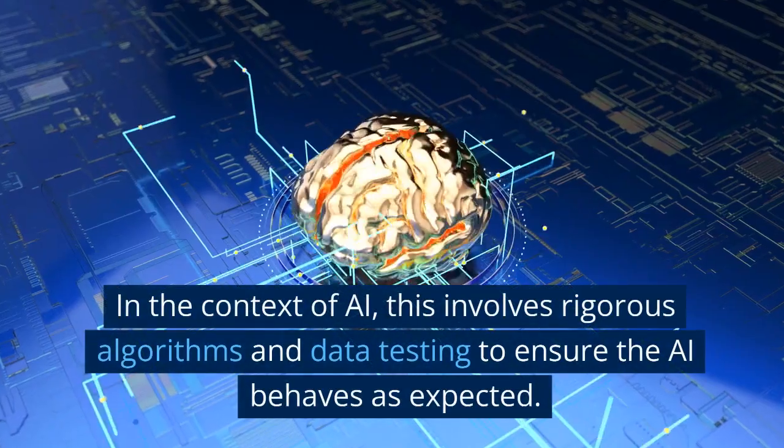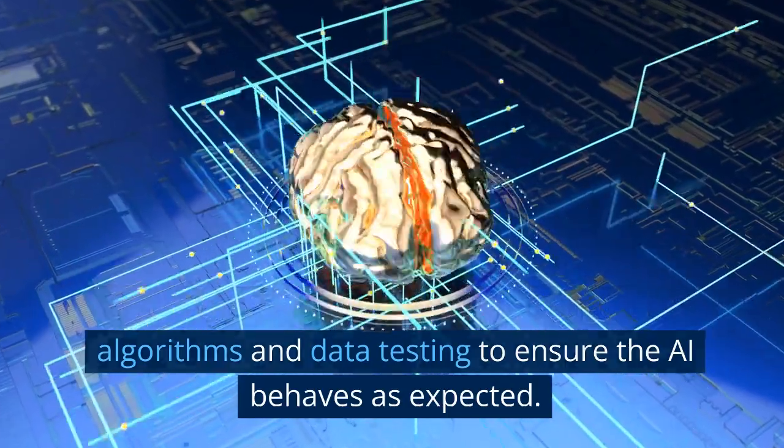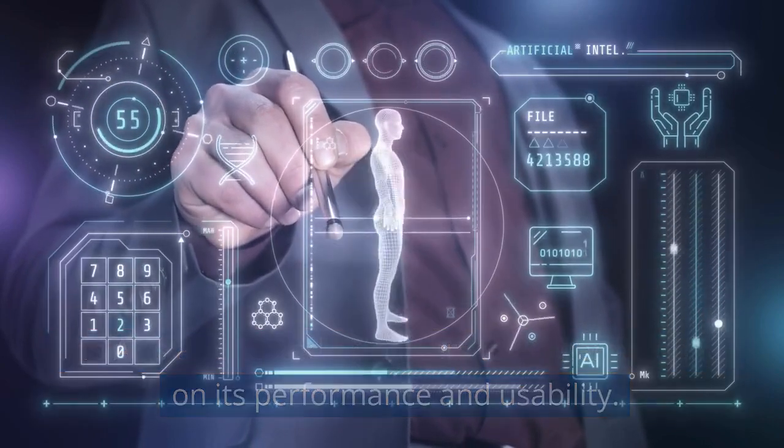The final stage is testing. In the context of AI, this involves rigorous algorithms and data testing to ensure the AI behaves as expected. The AI is also tested with users to gather feedback on its performance and usability. This feedback is then used to refine the solution and make it better.